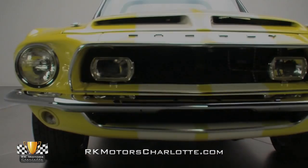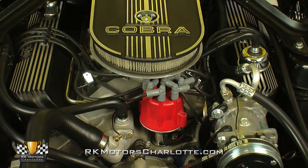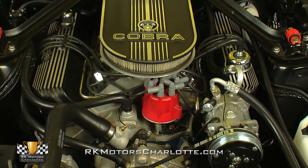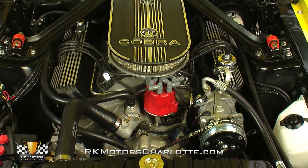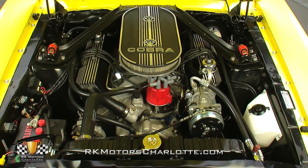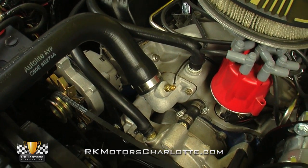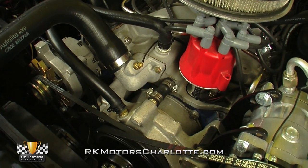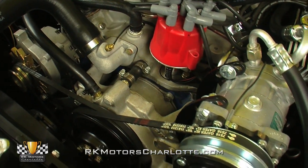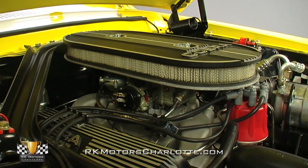According to the VIN, this car left the factory with a 230 horsepower, 302 cubic inch V8 — not a bad start, but certainly not as good as the 427 cubic inch V8 planted between the fenders today. The foundation is a traditional cast iron block dressed in blue and topped with Ford Motor Co. aluminum heads, an Edelbrock F427 intake, and a single Holley 4-barrel carburetor. Other mechanical highlights include the serpentine air conditioning compressor and Shelby water pump.